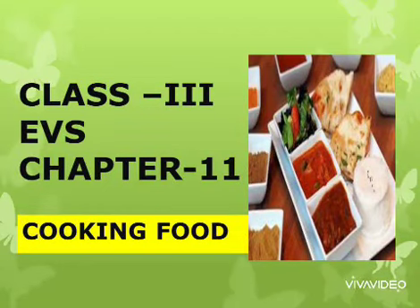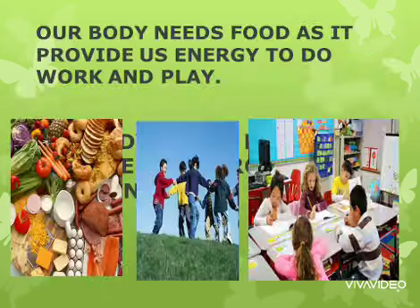Good morning students, hope you all are fine and taking good care of yourself. This video is based upon chapter number 11, cooking food, class 3rd, EBS.